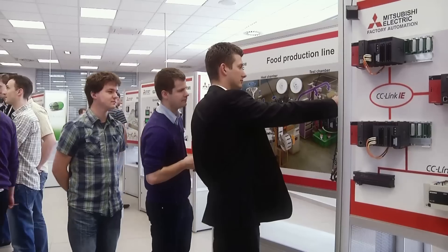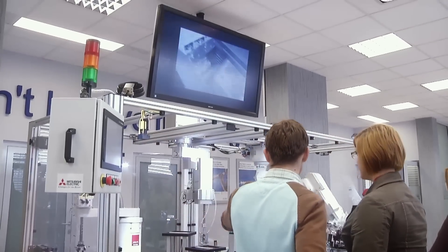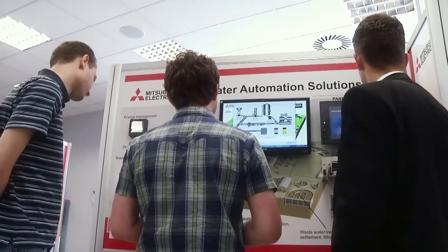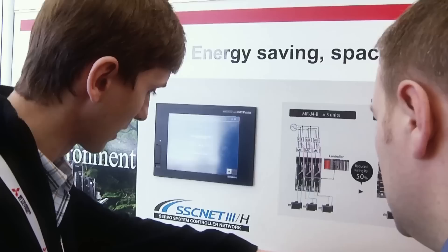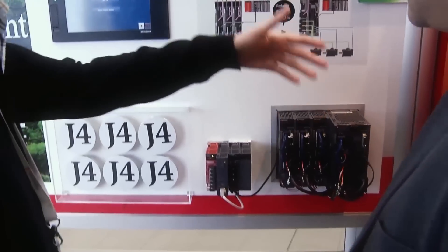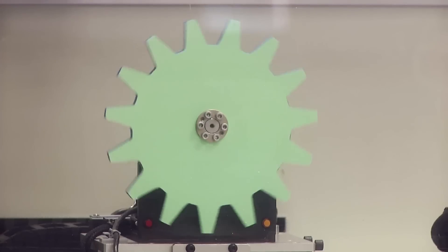There are 20 interactive stands in the showroom that exhibit highly advanced factory automation products. These include PLCs, HMI panels, servo drives, motion solutions, frequency inverters, SCADA systems, and high-speed industrial robots.